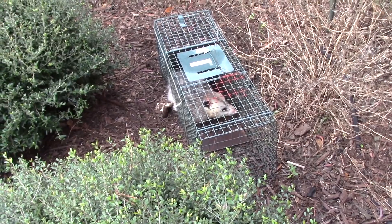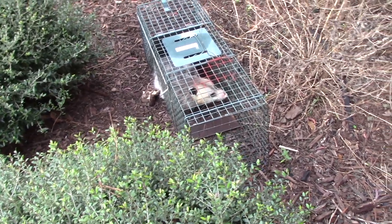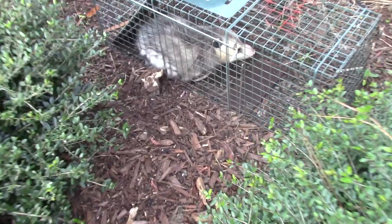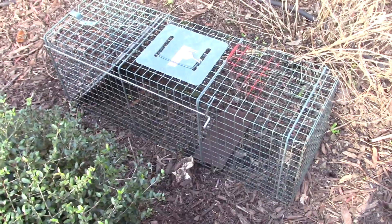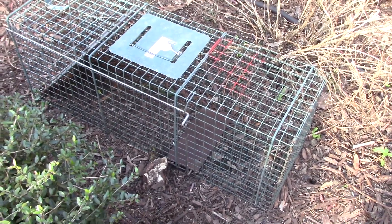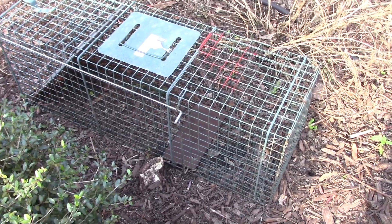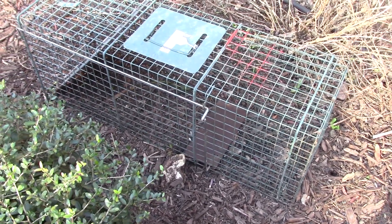We caught the culprit that knocked down our bird feeder. We'll be taking him down the road to the swamp and turning him loose. He's pretty big. You can see the cage is empty now — we took him down to the swamp and turned him loose. I was going to film the release, but when I went to film it the memory card was here at the house. I'd taken it out to do some scanning and hadn't put it back.